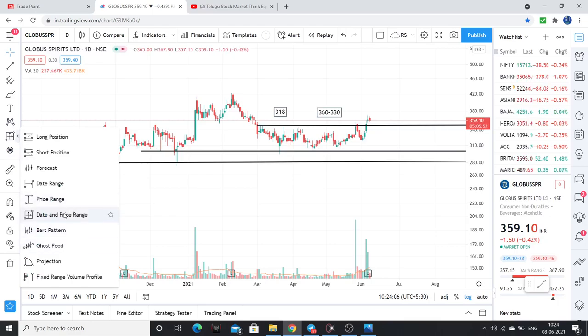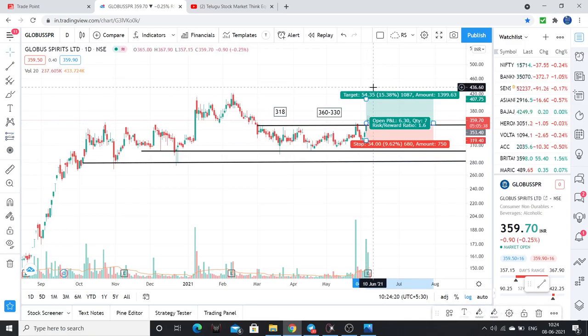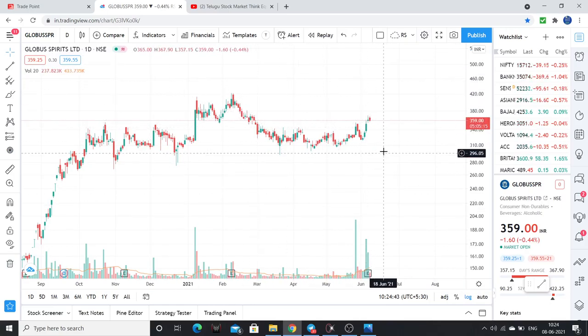For risk/reward: the first target is 420. If you enter at an average price of around 350 to 355, your stop loss is at 318 and first target is at 420 — that is close to a 1-to-2 risk/reward ratio. If the stock breaks above 410 or 420, then very high levels are possible, giving about 20% upside up to 420 levels.